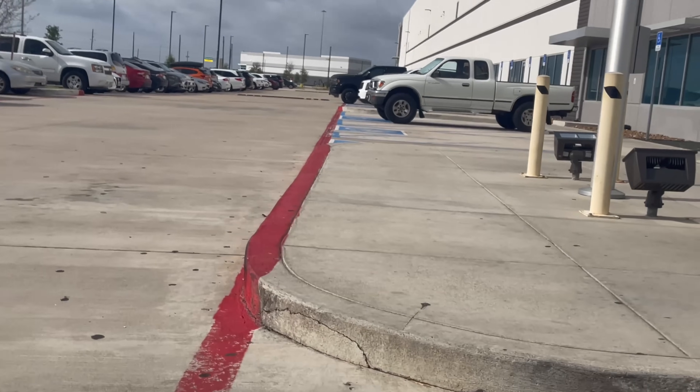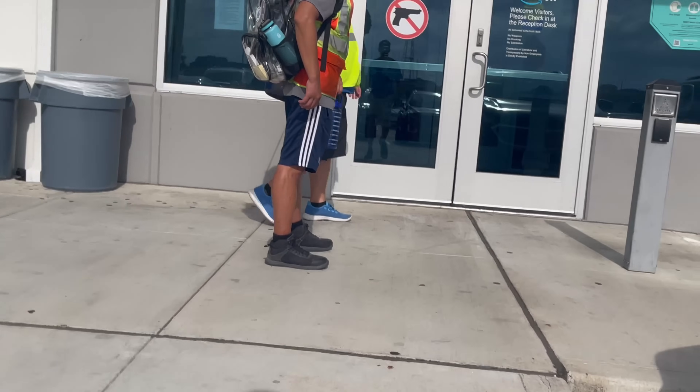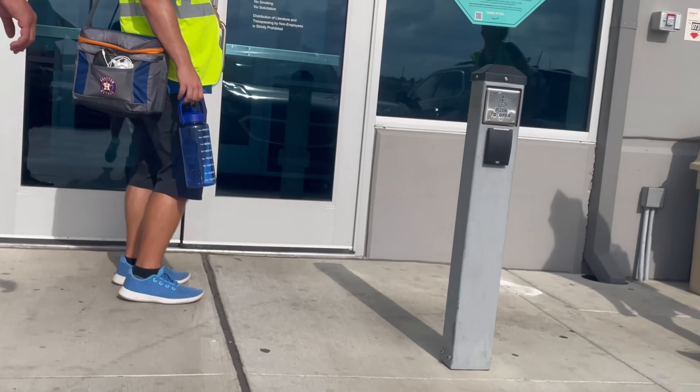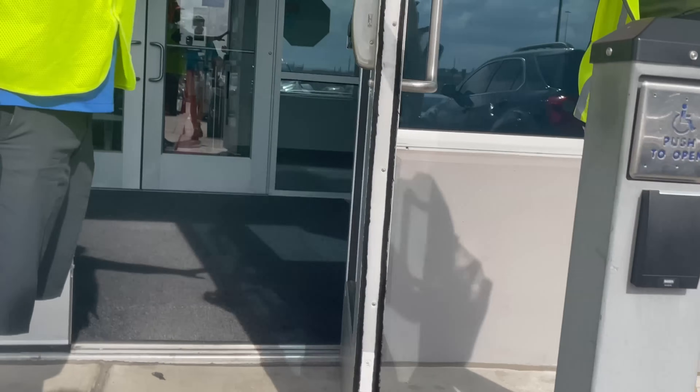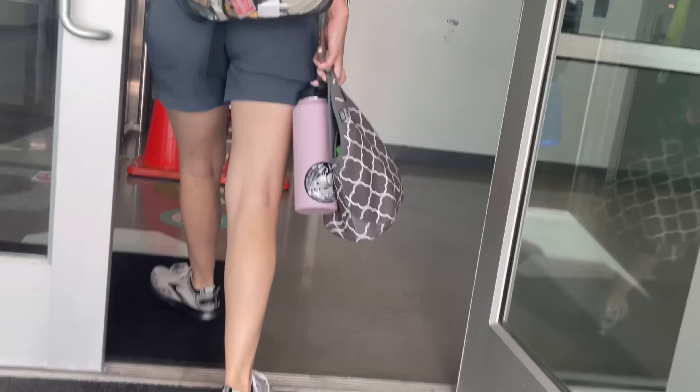I'm going to show you guys as many job roles as possible. I'm not going to show everything but I'll try to show as much as possible. Keep in mind that the camera work is not going to be that good because I'm hiding my phone while recording.